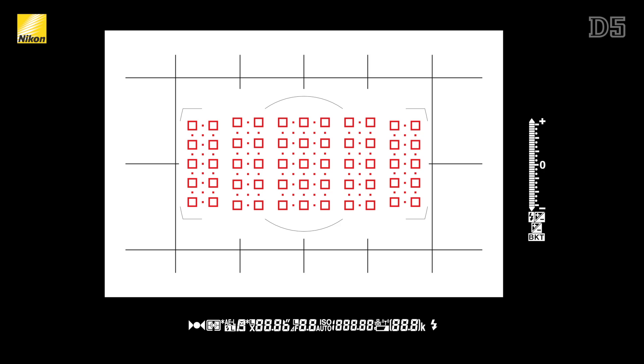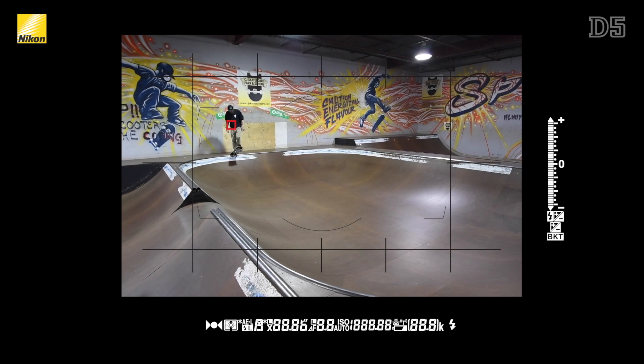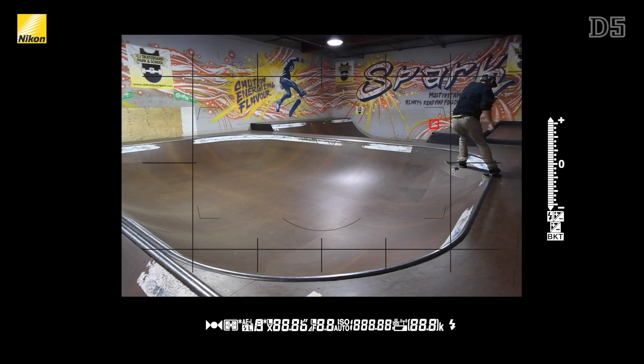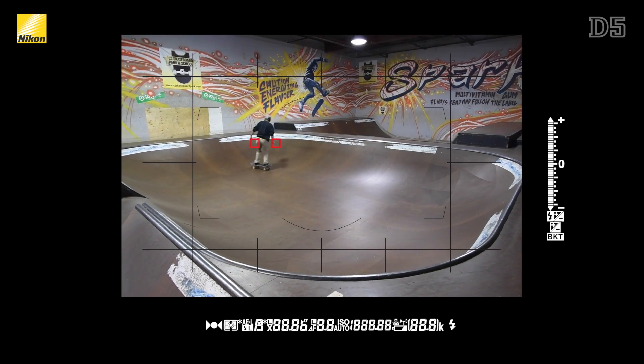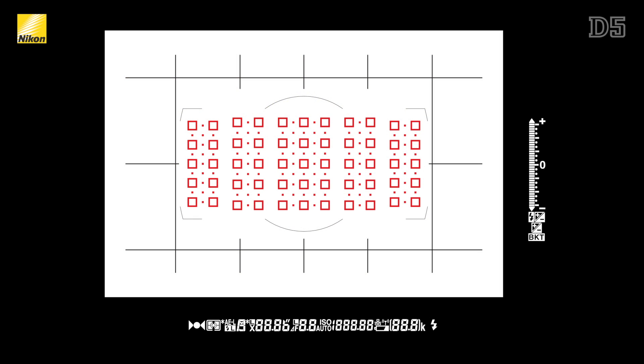The D5 has a completely redesigned autofocus system now with 153 high-density autofocus points along with an increased coverage area of 30% over the D4S. This AF system is designed specifically for ease of use and to provide better tracking capability over the already impressive D4S. Of the 153 AF points, 55 of them are selectable with the other 98 points being utilized for continuous AF to ensure there are no dead spaces in between the AF points and also so that even small objects are seamlessly tracked.